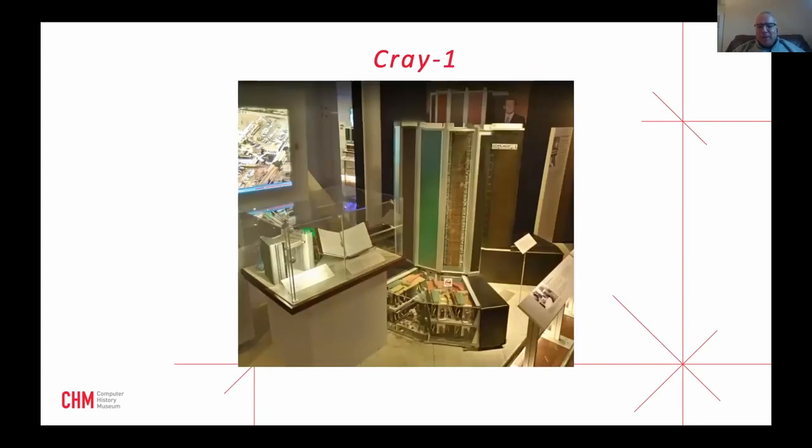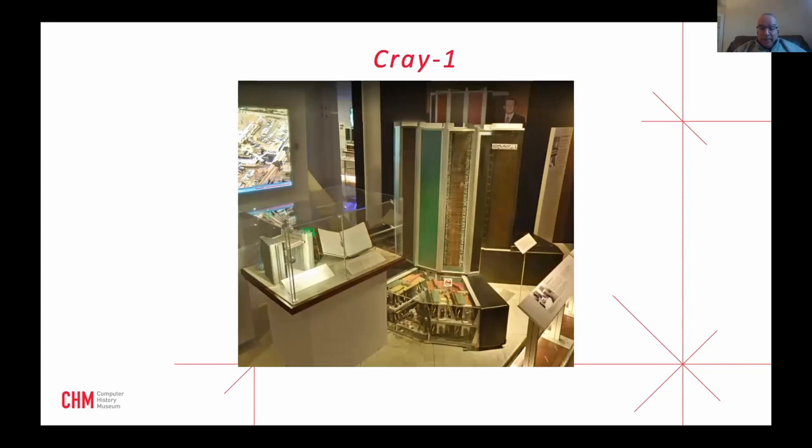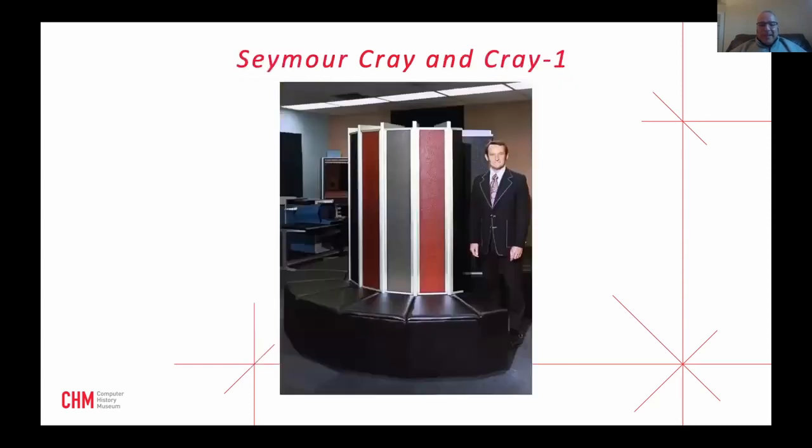Here's our Cray 1 on display — we've removed part of the seating. When it came out, it was called the world's most expensive love seat, because you could sit around it. Seymour Cray said he wanted programmers and maintenance people to be able to sit down and take a break. Underneath those seats, though, are the functional power supplies for the whole machine. This was an ECL machine with a minus five volt supply that came in at 12,000 amps.